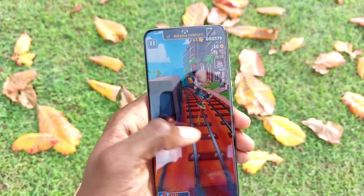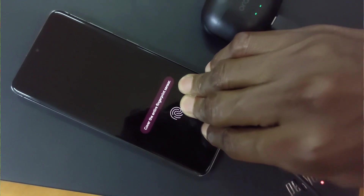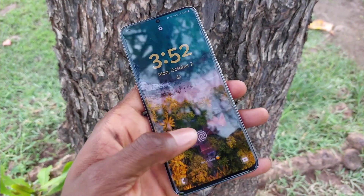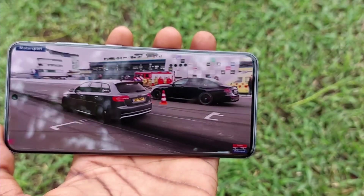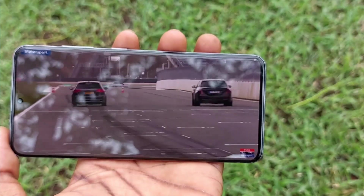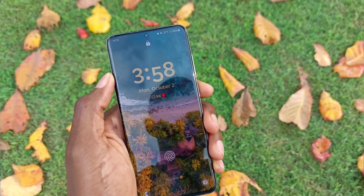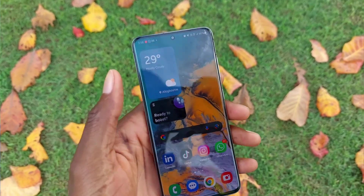Now the battery is what surprises me a lot. Coming from the Samsung Galaxy S10 to the S20 in 2023, it rocks a 4000mAh battery and this phone can actually keep me going the whole day. For the first time, I have a Samsung phone running at 120Hz refresh rate that can still last me the entire day.